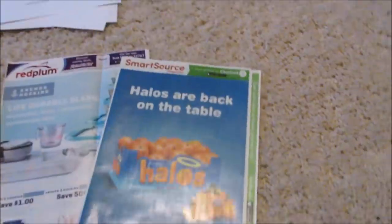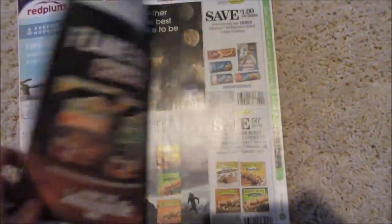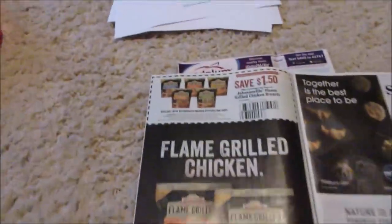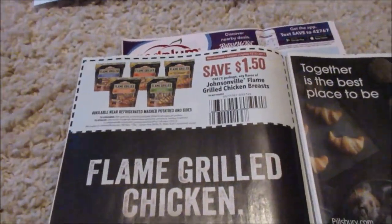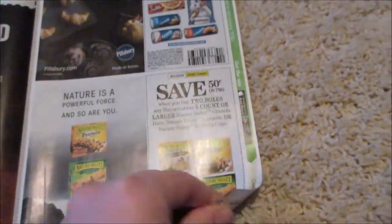Now I'm going to show you guys what is in my inserts. I heard the SmartSource is supposed to be really good and I haven't looked at it yet, so I'm ready to dig in. Sorry about the glare, but we have the Flame Grilled Johnsonville — we got a dollar off of three. Pillsbury, Nature Valley...